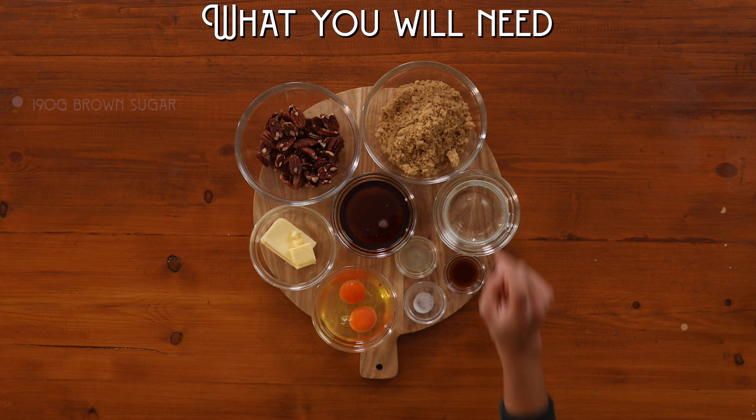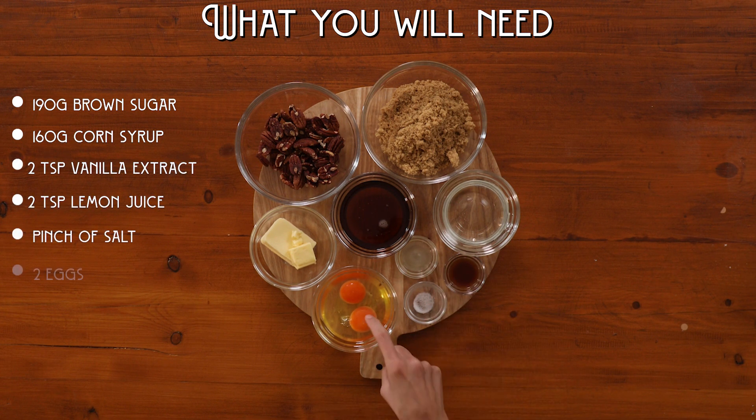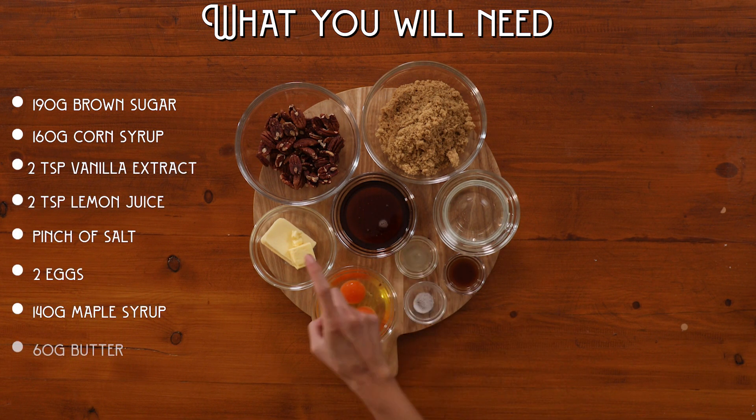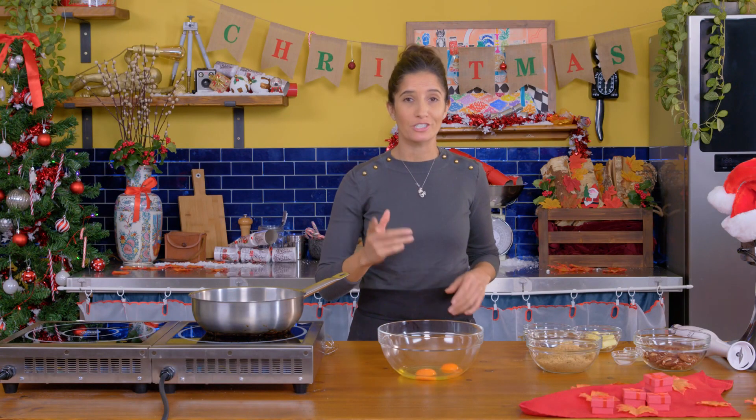For the butter tart filling, you will need brown sugar, corn syrup, vanilla, lemon juice, salt, eggs, maple syrup, butter, and toasted pecans. Now for the main ingredient — the butter tart filling.